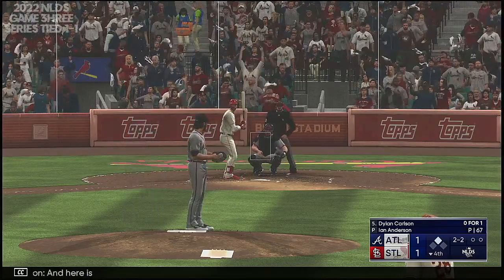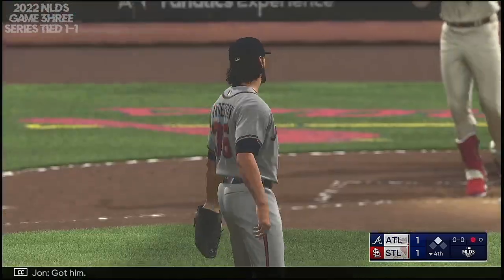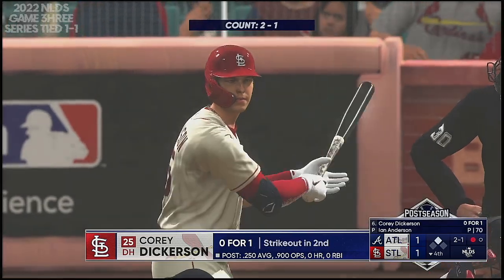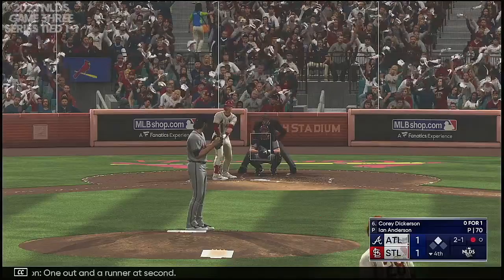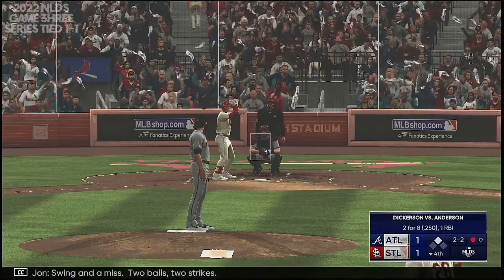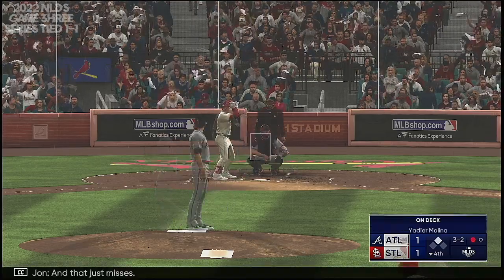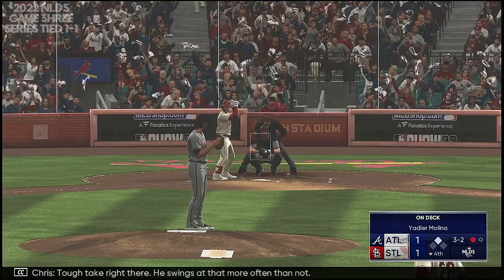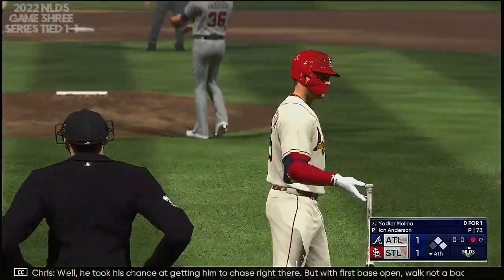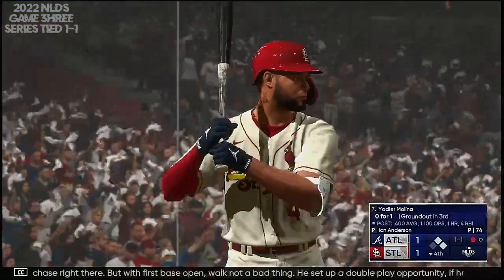Here is Dylan Carlson. Got him — one down. There's Dickerson down. One out and a runner at second. Swing and a miss — two balls, two strikes. That just misses — tough take right there, he swings at that more often than not. There's ball four. He took his chance at getting him to chase right there, but with first base open, a walk's not a bad thing. Sets up a double play opportunity if he can induce a ground ball.